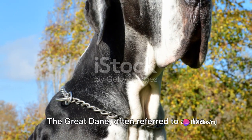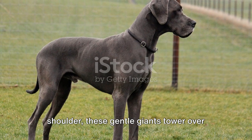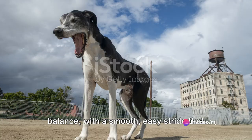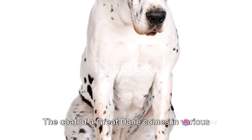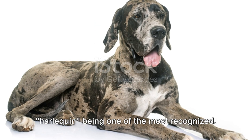The Great Dane, often referred to as the Apollo of Dogs, lives up to its grand reputation. Standing as tall as 32 inches at the shoulder, these gentle giants tower over most other breeds. Their powerful build exudes elegance and balance, with a smooth, easy stride that reflects their noble nature. The coat of a Great Dane comes in various colors and patterns, with the iconic black and white patchwork known as Harlequin being one of the most recognized.